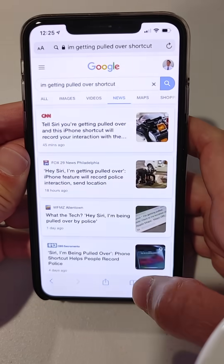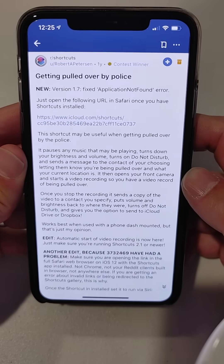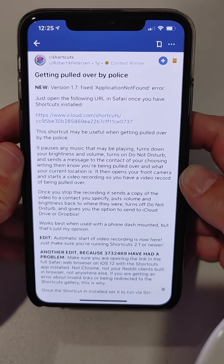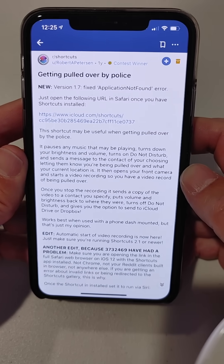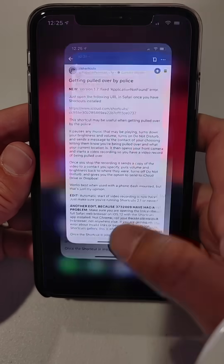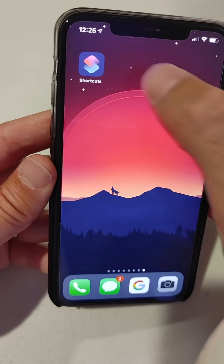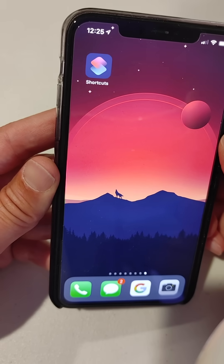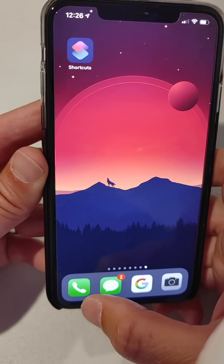You have to install what's called a shortcut. This person, Robert Peterson, has created a Siri shortcut. Not many people use Siri shortcuts, but they are on the phone. If you don't have the app, let me show you what the app looks like — here is the Shortcuts app. If you don't have it on your phone, you need to install that before you can use one of these shortcuts, and you can't find it in the gallery.